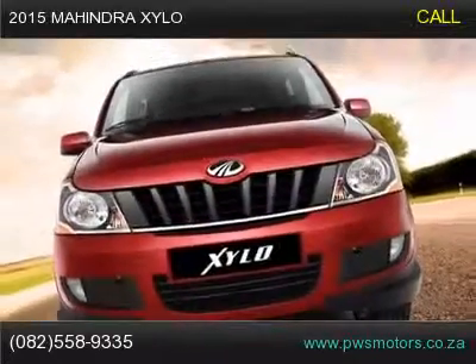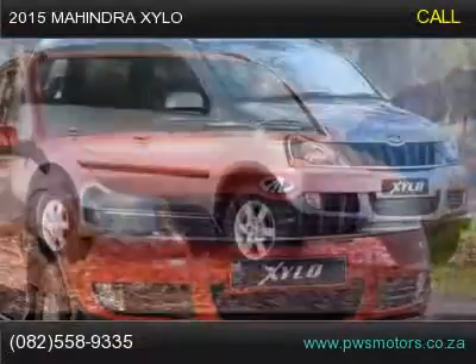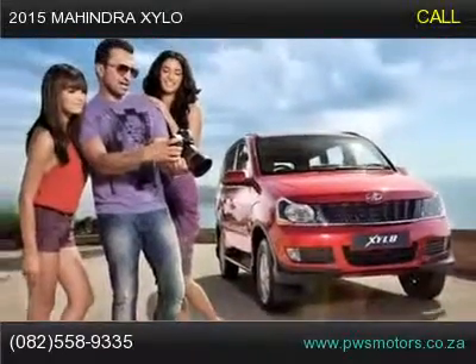2015 Mahindra Xylo available for sale. The Mahindra Xylo is loaded with style — the clear lens headlamps fit snugly in the frame making an intense statement, and the signature front grille is gripping and distinctive, the sign of the true Mahindra.